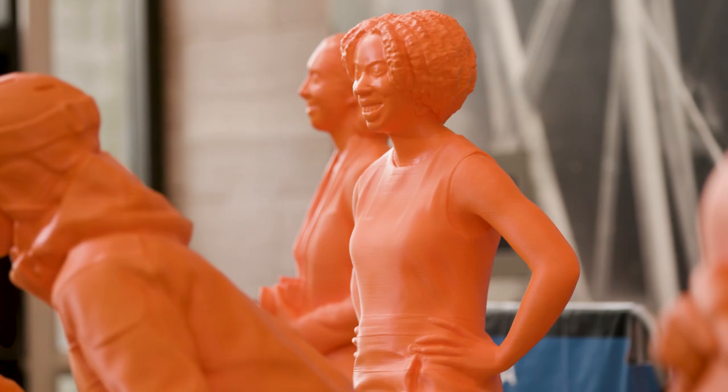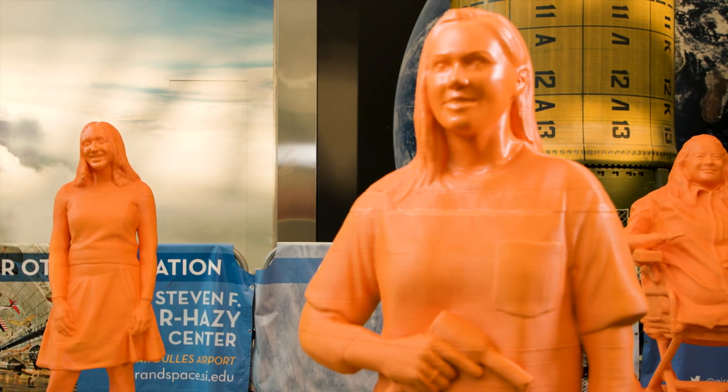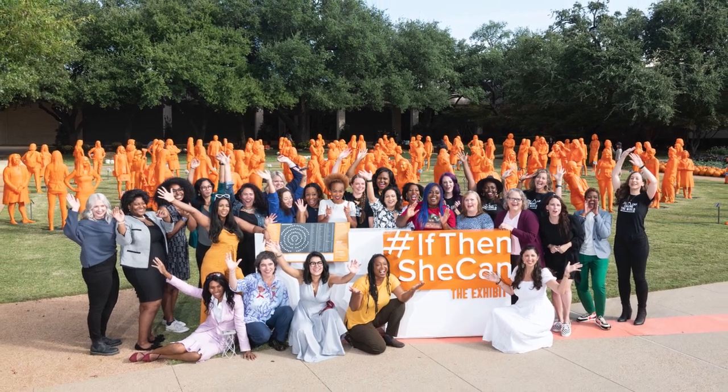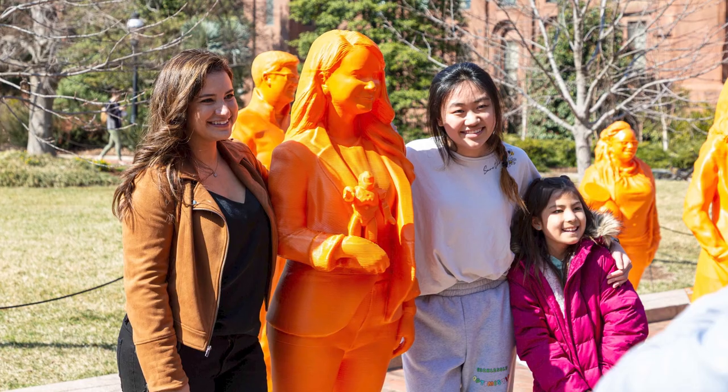We're here at the Smithsonian's National Air and Space Museum, and this is an amazing exhibit that I'm so excited about. It's called If Then She Can, which is all about: if you can see it, you can believe it, and we want girls to know they can become scientists, engineers, and technologists.